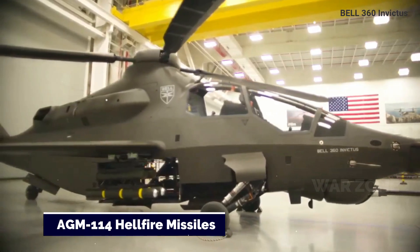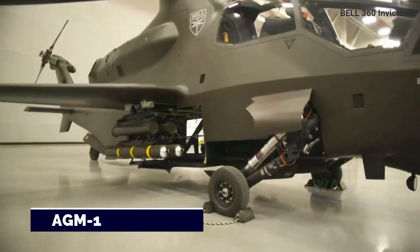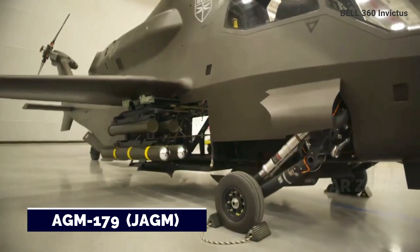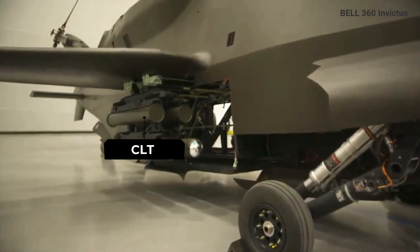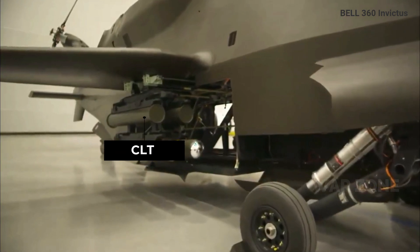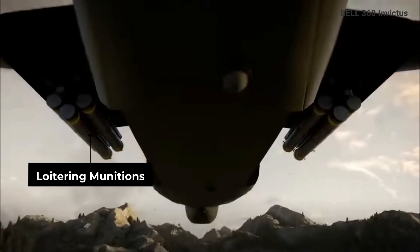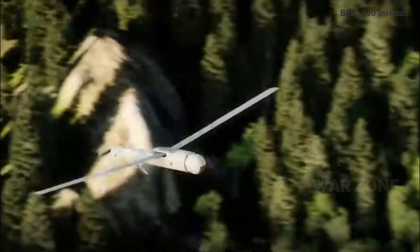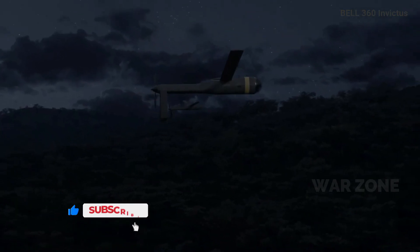What appear to be representations of either AGM-114 Hellfire missiles or AGM-179 Joint Air-to-Ground Missiles, as well as Common Launch Tubes, appear to be loaded onto the racks. Common Launch Tubes can be loaded with various munitions as well as air-launched drones. When it comes to the FARA program, the Army envisions whatever helicopter it chooses as being able to employ various types of unmanned systems, also referred to as air-launched effects, from these tubes.